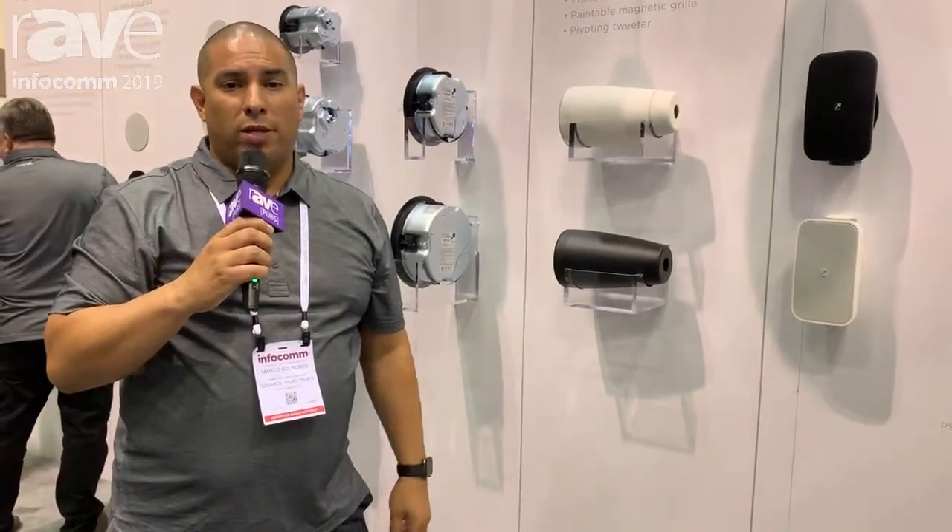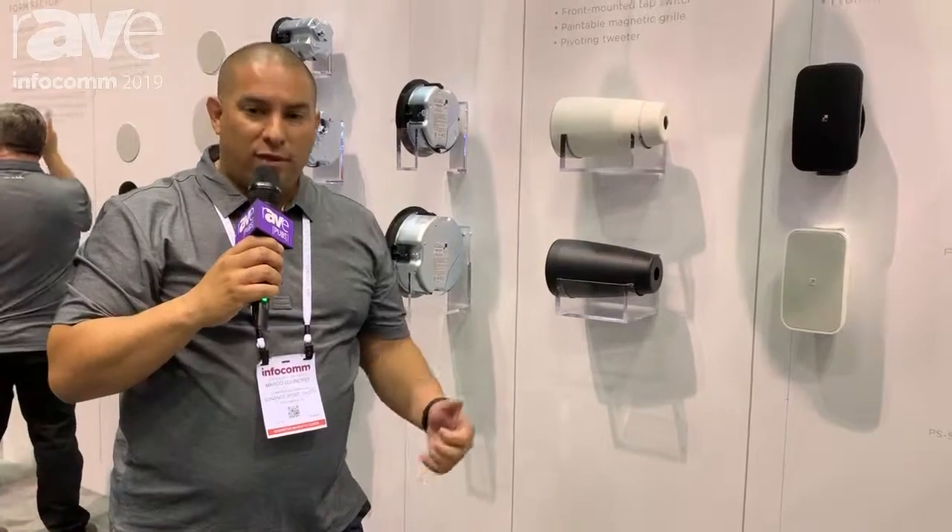This is Sonance Products at www.sonance.com at InfoComm 2019.